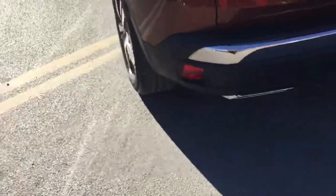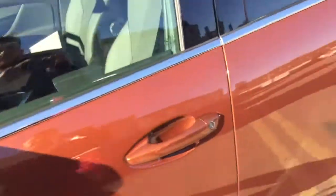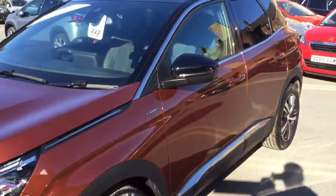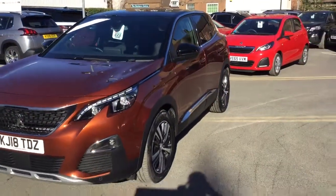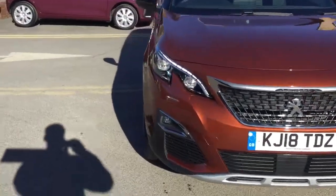It comes with a rear parking aid, 18-inch alloy wheels, and comes complete with the LED daytime running lights. Now I'll just quickly jump inside the car to show you some of its features.